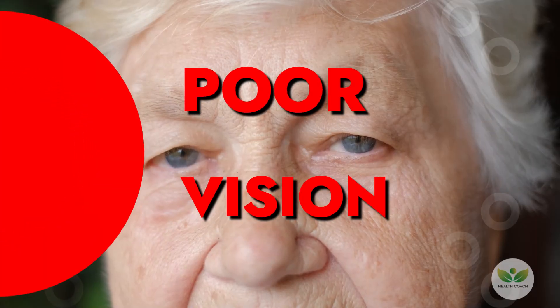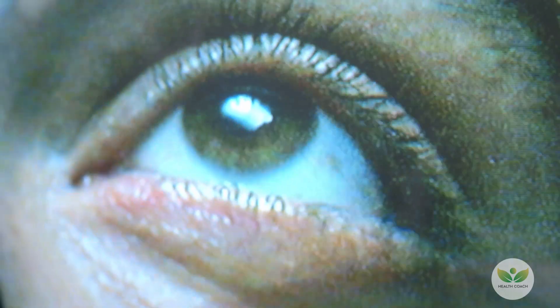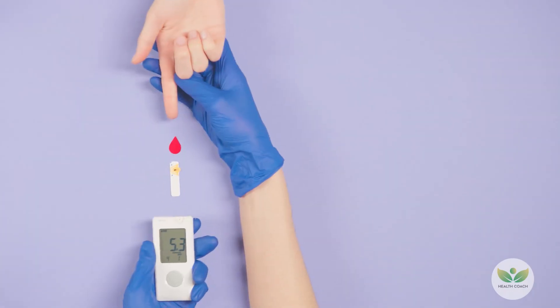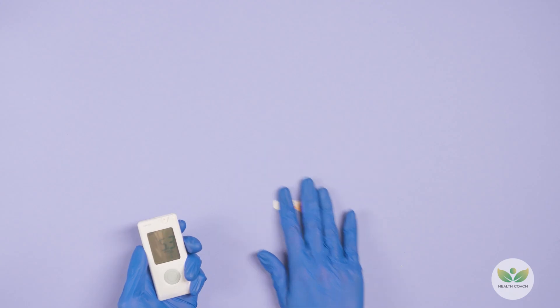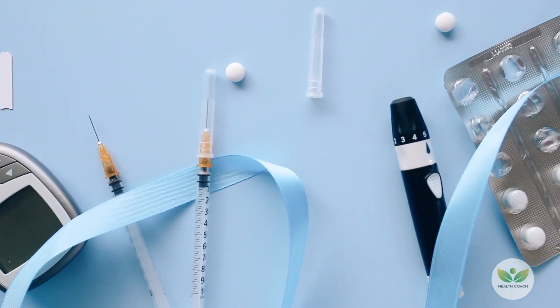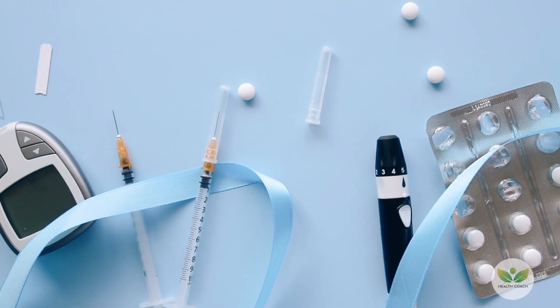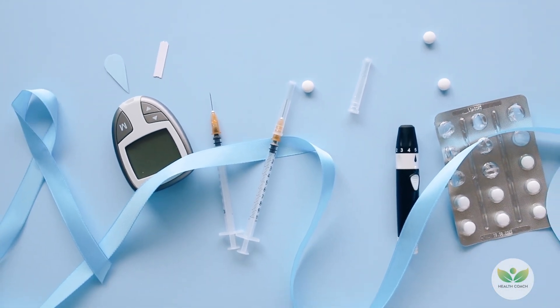6. Poor Vision. Diabetes poses a risk to retinal blood vessels, resulting in diabetic retinopathy, which can lead to vision issues and impaired blood flow to the eyes. Essential for preventing and treating diabetic retinopathy is the rigorous management of blood sugar levels. Ensuring effective blood sugar control is imperative in safeguarding the health of retinal blood vessels and mitigating the adverse effects that diabetic retinopathy can have on vision and ocular blood circulation.